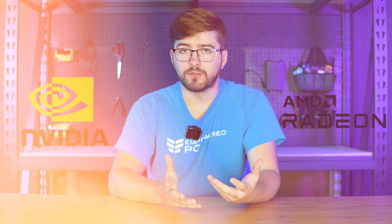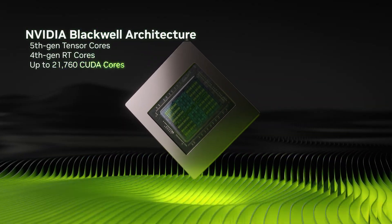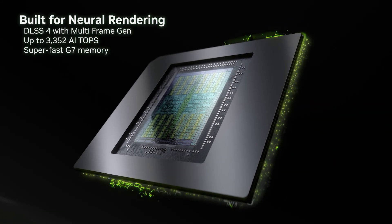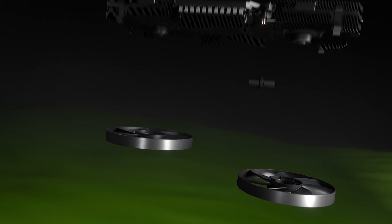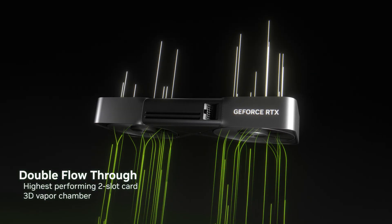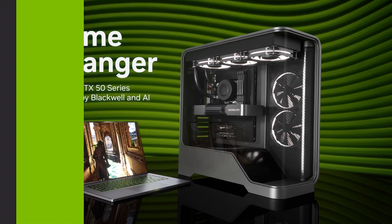NVIDIA's RTX 50 series is built on Blackwell architecture — think of this as the engine inside the GPU. It's designed for speed, efficiency, and realistic graphics using AI technology. It offers improved ray tracing for lifelike lighting, includes DLSS 4 to boost performance, and uses GDDR7 memory for faster data handling. It's perfect for 4K gaming, AI-assisted applications, and creative work.